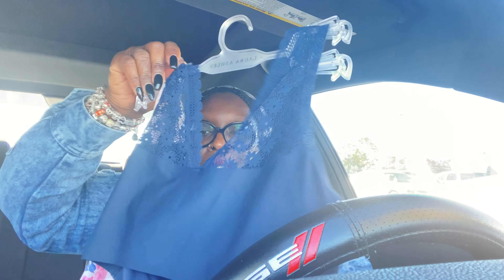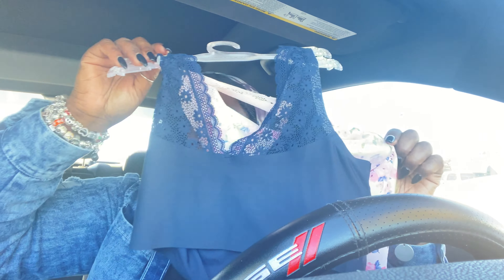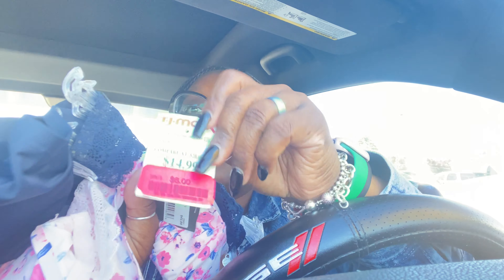I got this bra from the clearance section — I was like, why not? I got the blue one and then there's this little floral-type one. So I got both and this was six dollars for two bras.